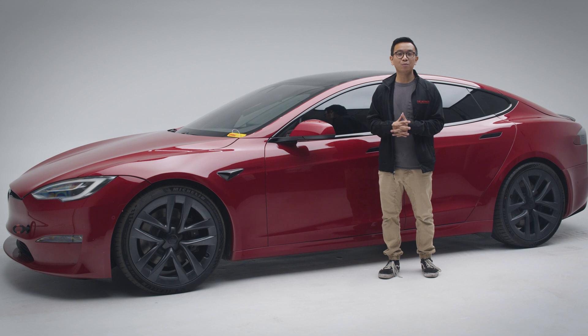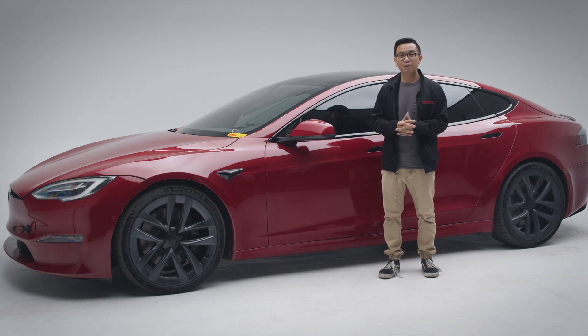Well, thank you guys so much for watching this episode of Deep Dives here at the Peterson Automotive Museum. We'll see you next time.